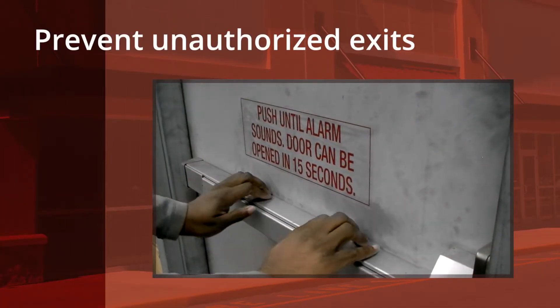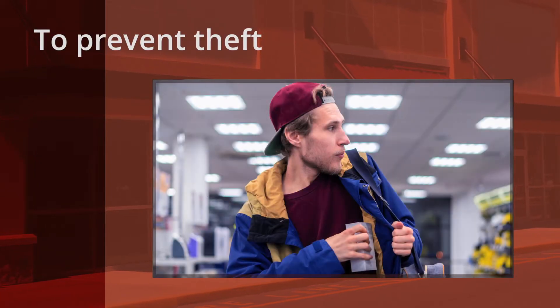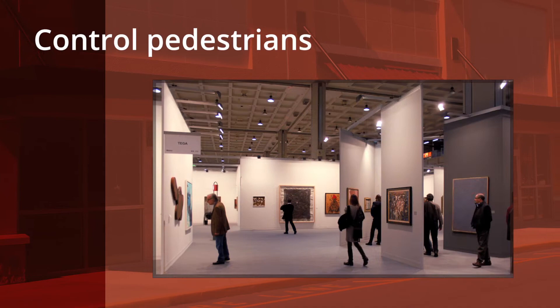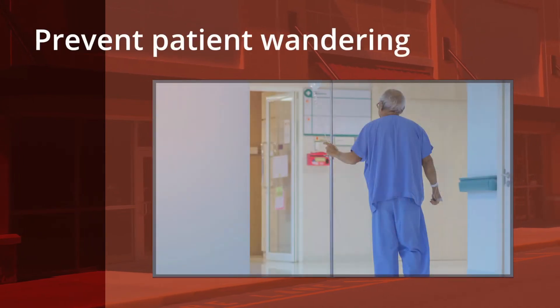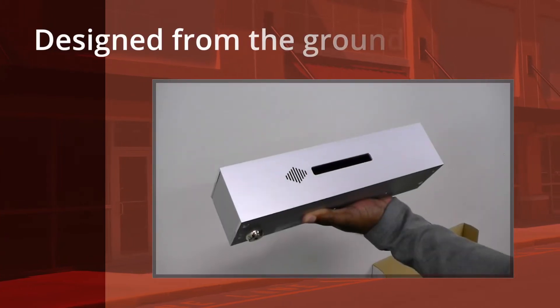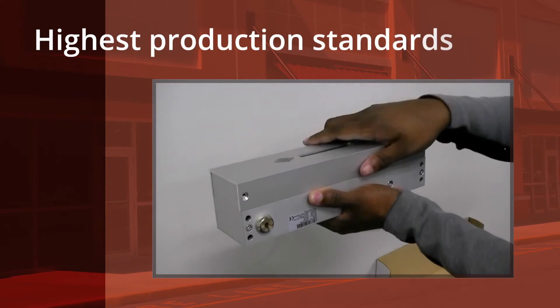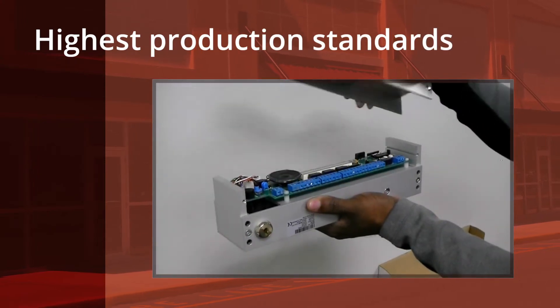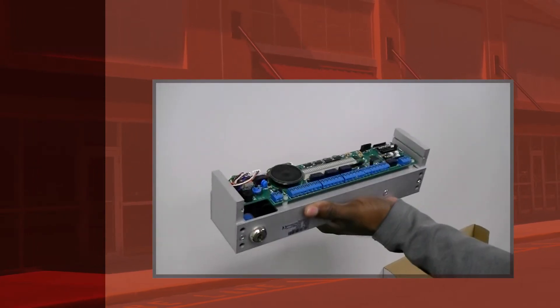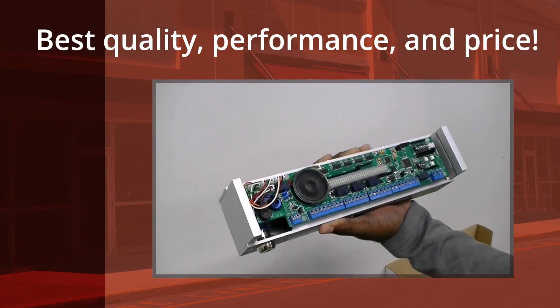Delayed egress mag locks are used primarily to prevent unauthorized exit through perimeter doors, most commonly to prevent theft, to control pedestrians in public buildings, or to prevent patient wandering and protect infants in healthcare facilities. We designed our new exit watch DE1200 series from the ground up and manufactured it to the highest production standards. The result is a new delayed egress mag lock that truly leads the market in quality, performance, and price.